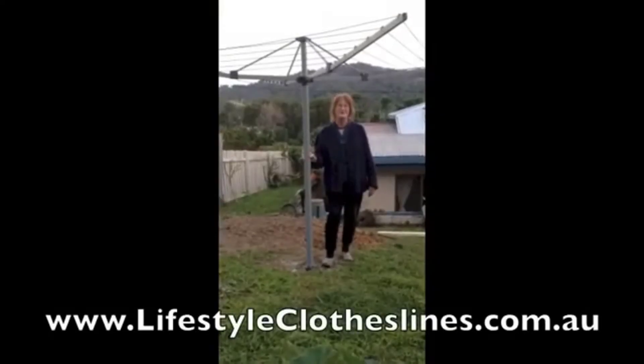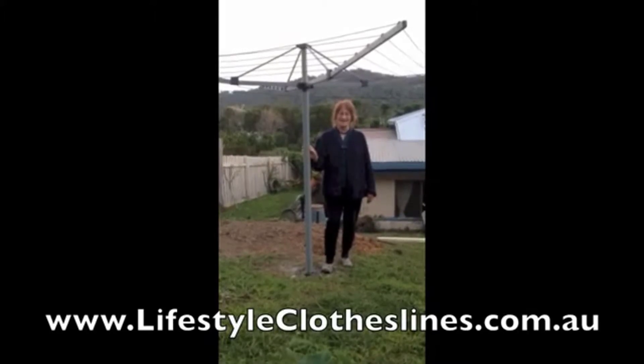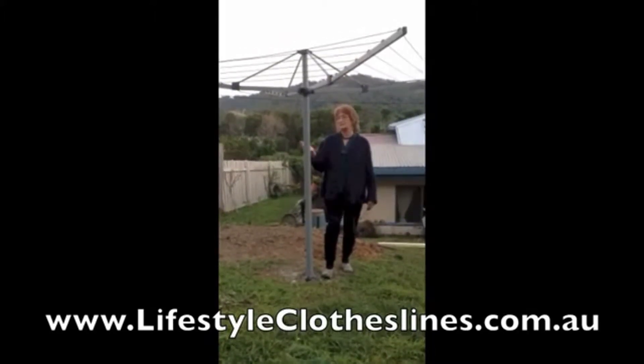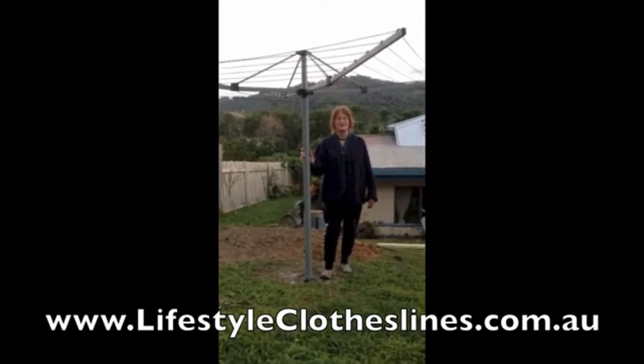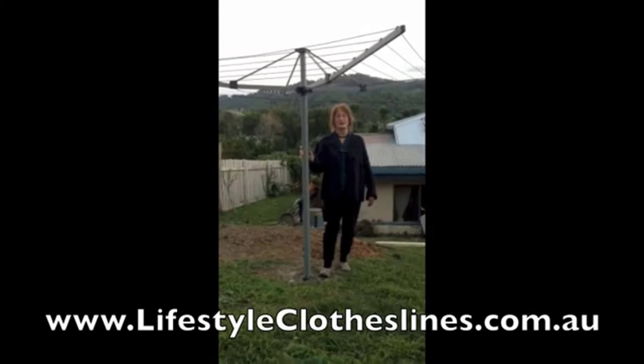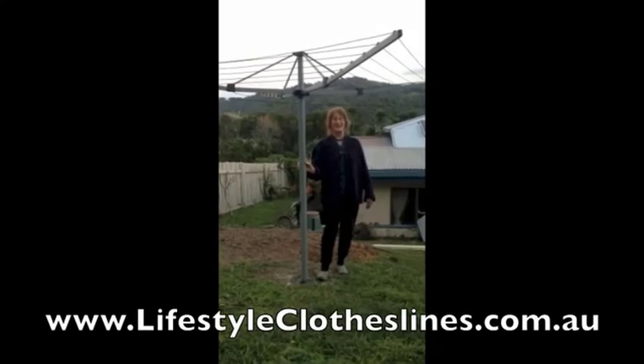It's my new Lifestyle Clothesline, just installed today, and I am very, very happy with it. It is gunmetal grey, and tomorrow, if it's sunny, I am going to wash my clothes and hang them on my new Lifestyle Clothesline.